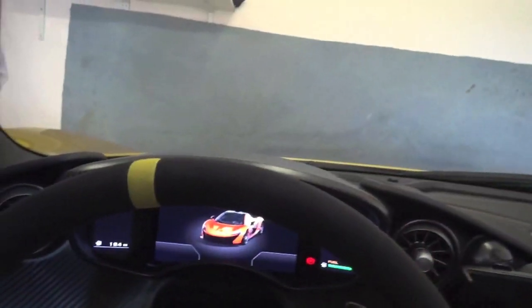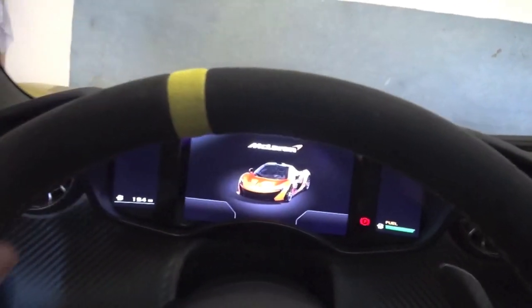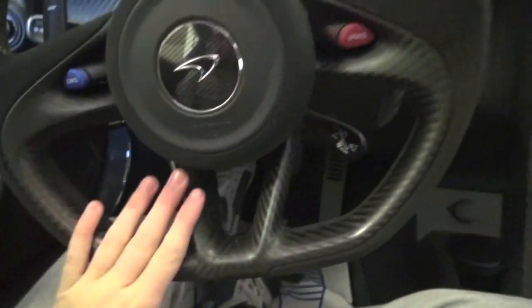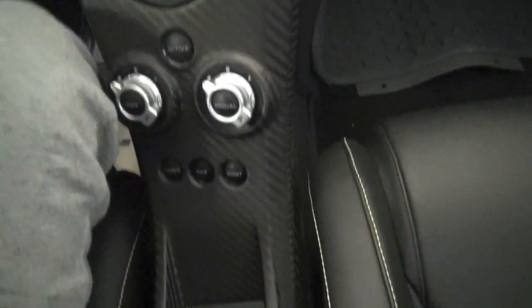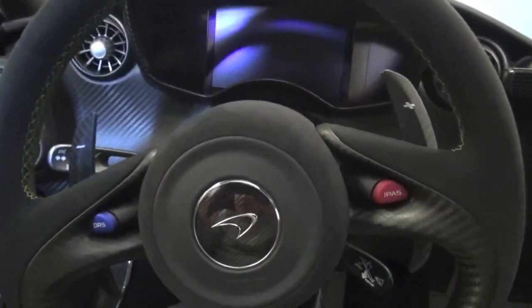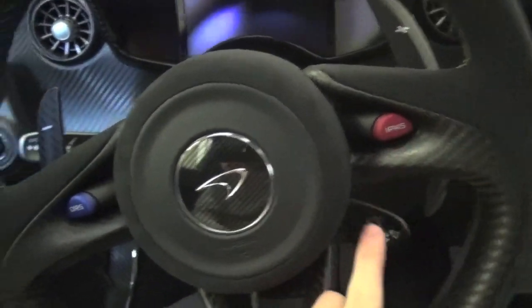On the steering wheel you have this finished in the same colour — a little yellow band finished in Austin Yellow, matching the car. And looking around, you've got gloss carbon absolutely everywhere. Also got the DRS and iPads, which I'll explain shortly what they do.